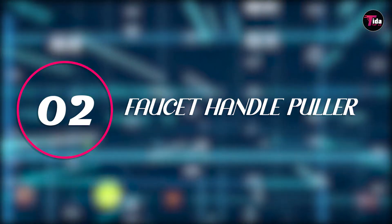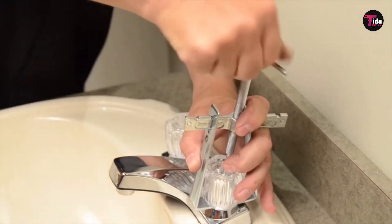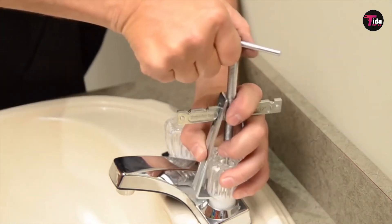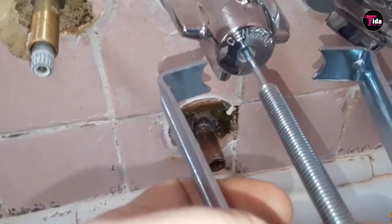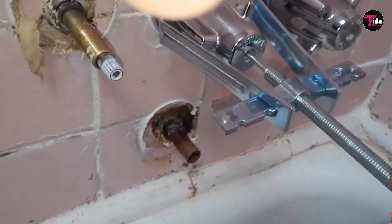Number 2 is the Faucet Handle Puller. A faucet handle puller may not be the first thing that comes to mind when thinking of plumbing tools, but it is essential. You will need one in order to make installing and removing faucets as simple as possible — it helps you pull the faucet out without a big hassle. This tool is very inexpensive, and it is highly recommended that you purchase one. You will find faucet handle pullers at most hardware stores, and the small investment will save you time and frustration.